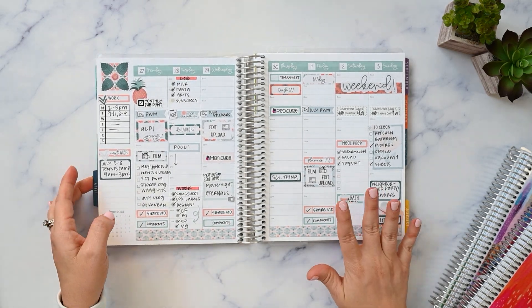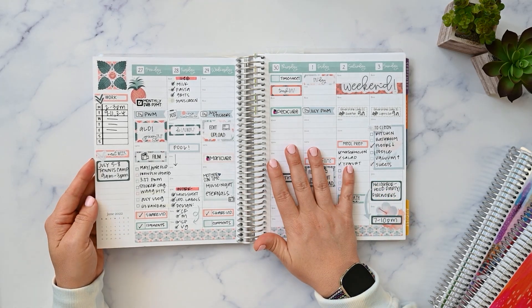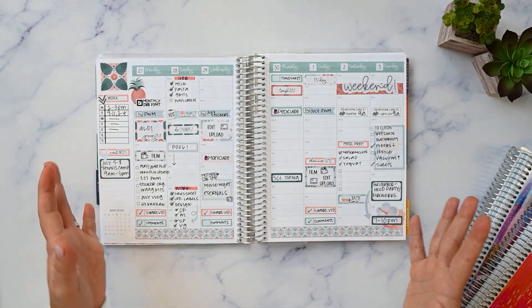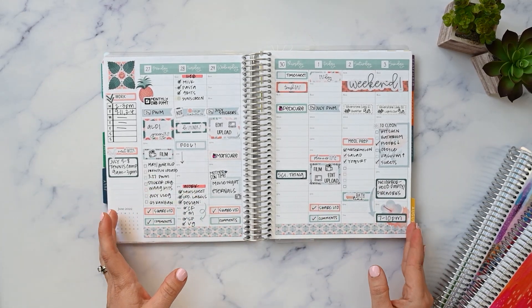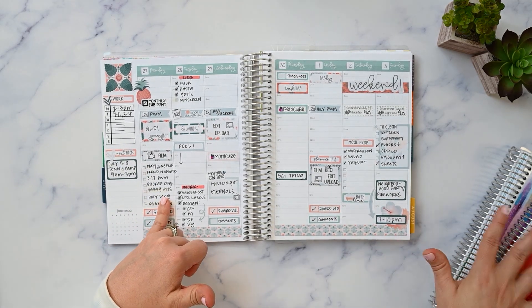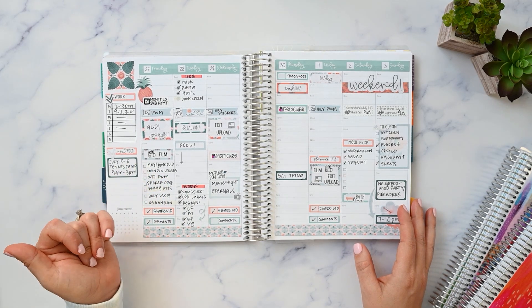I loved this kit. The colors are great. This is from Orange Umbrella Co — I think it's just called Hawaii. I liked just everything about this kit. I did not use this spread very functionally though. I have a checklist of things I wanted to film, but I keep track of this elsewhere, so I never needed to come back and check things off.